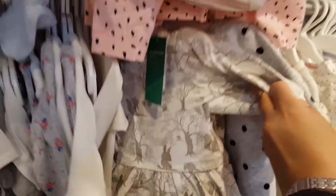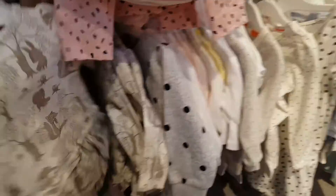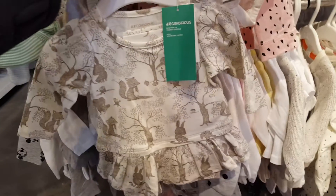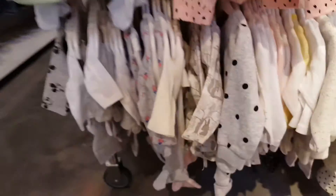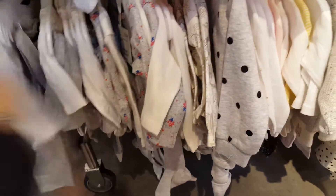Oh, this is a cute outfit — it's like a little dress with pants. That's cute, like a little woodland forest friends set. Mickey Mouse too.